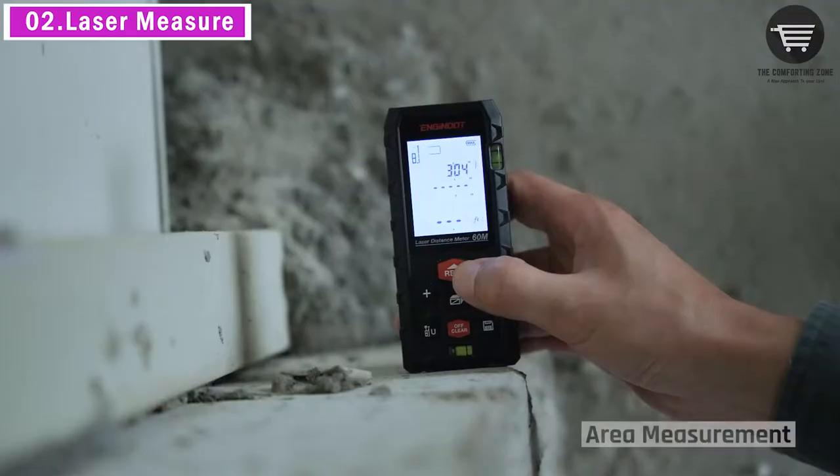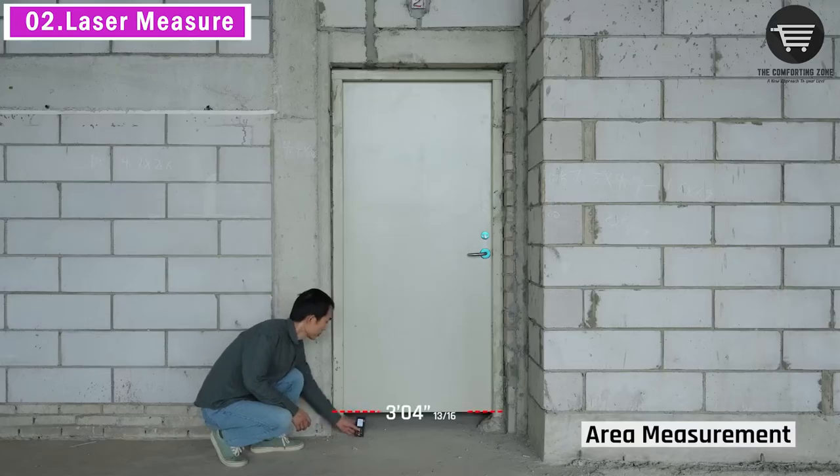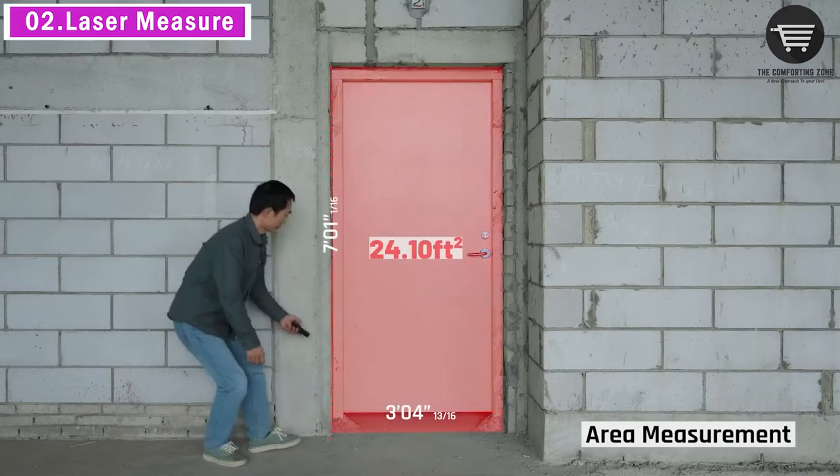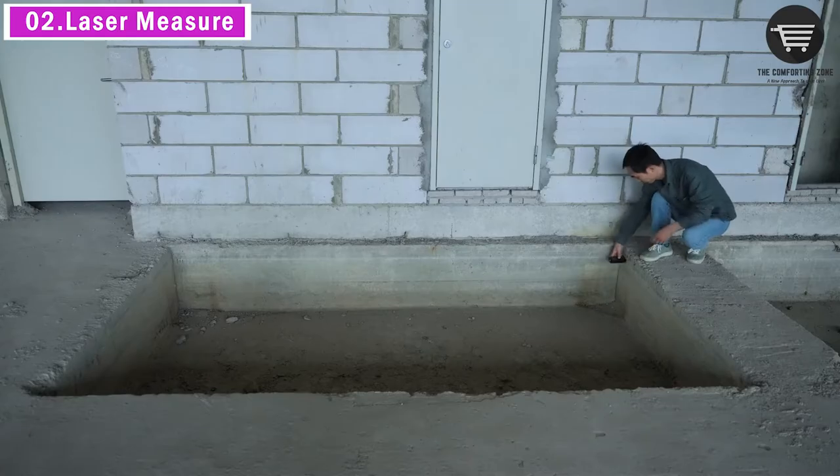A large backlight screen provides better visibility in dark areas. Mute setting allows you to turn on or off the measure beep at your will, suitable for use in a library, classroom, and other quiet places.